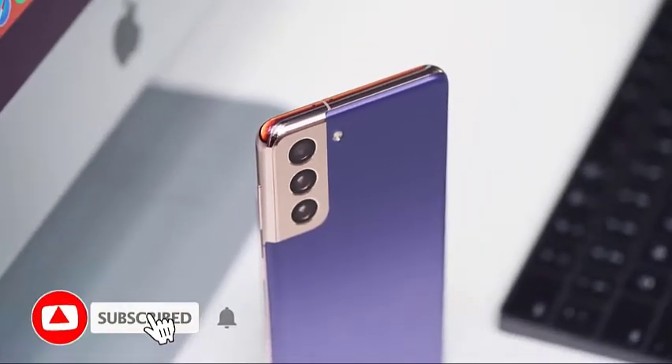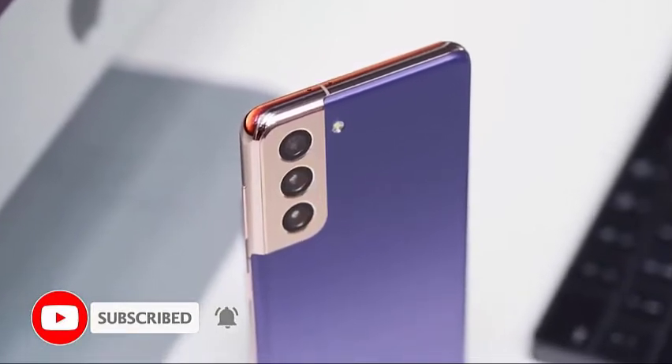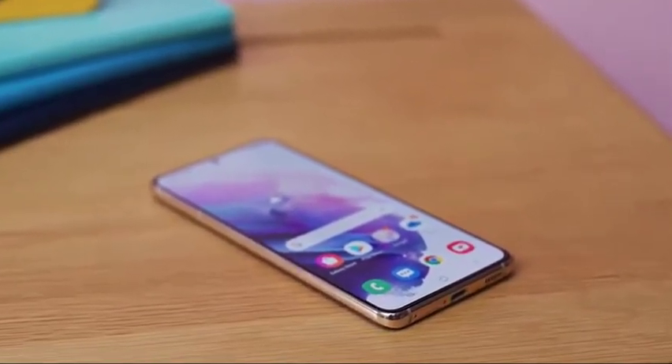In this video we will show you how to fix a Galaxy S21 that can't receive text messages. Text messaging is one of the most basic functions of a mobile phone, and a device as powerful as the Galaxy S21 shouldn't have any issues sending and receiving SMS, but the fact is that there are a lot of reasons as to why texting problems occur.